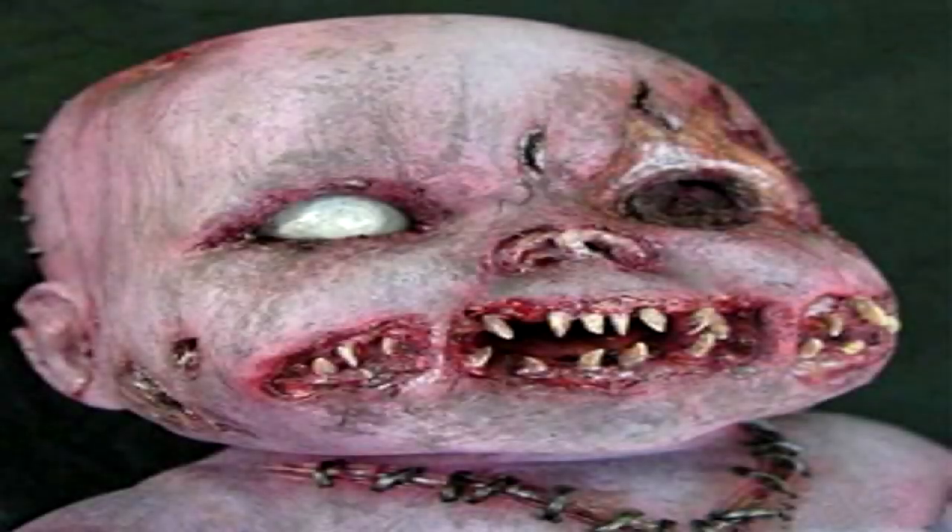Tapeworm child. Item number: SCP-1003. Object class: Keter.